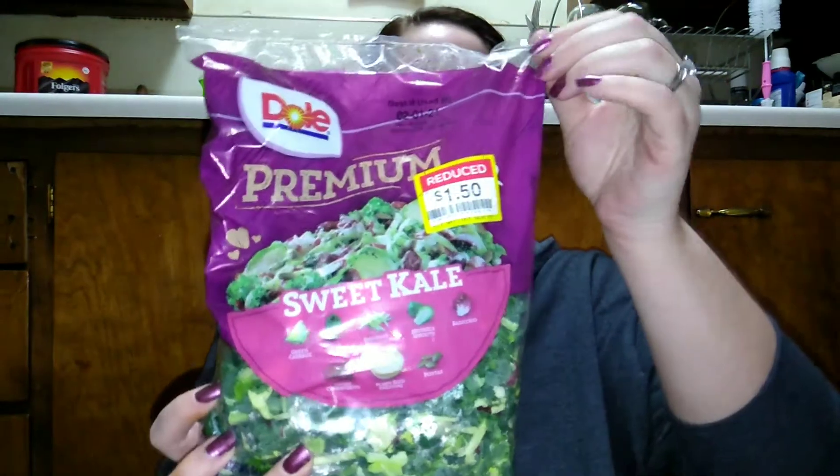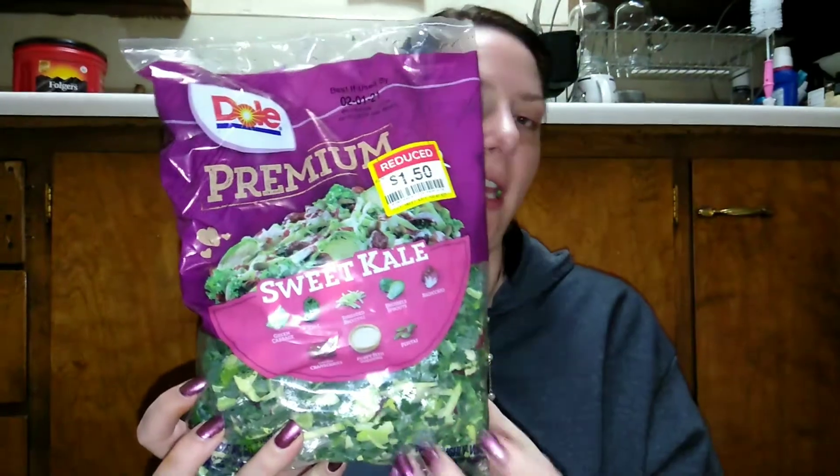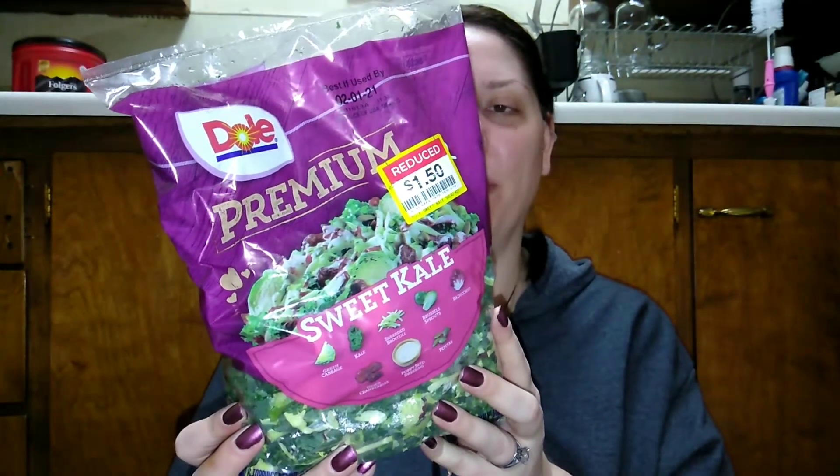I also found this Dole premium sweet kale kit. It comes with green cabbage, kale, shredded broccoli, Brussels sprouts, radicchio, dried cranberries, poppyseed dressing, and pepitas, which are pumpkin seeds. It was on sale for a dollar fifty, and for one cup it's 170 calories. It has a lot of fiber — dietary fiber is three grams and protein is three grams.